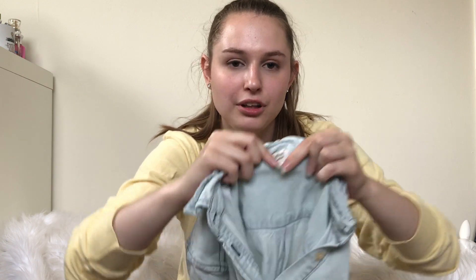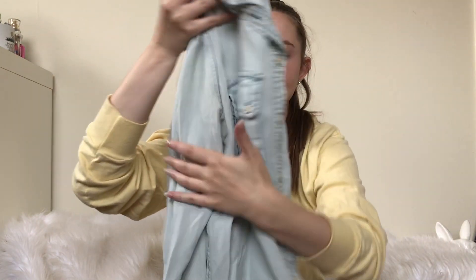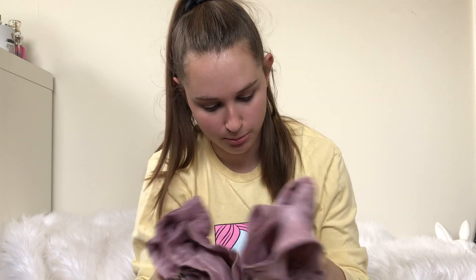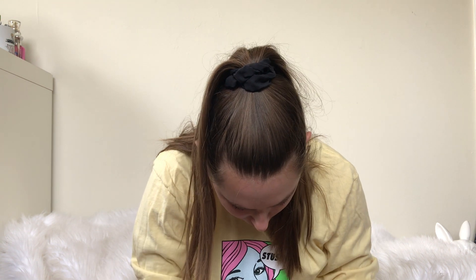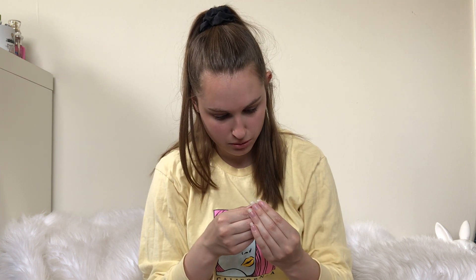I have this Wilfred, sold at Aritzia, chambray top. I paid up for it. Looks like something came off the sleeve — I think it just broke. So it's flawed.